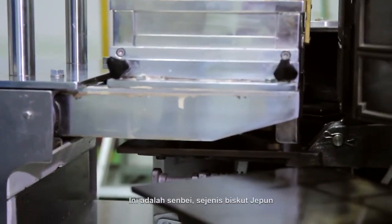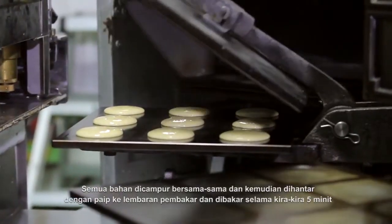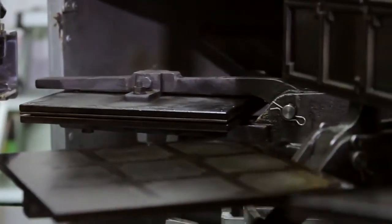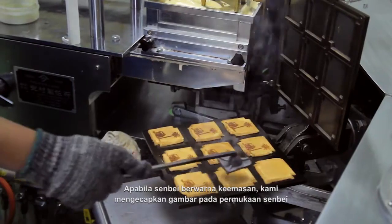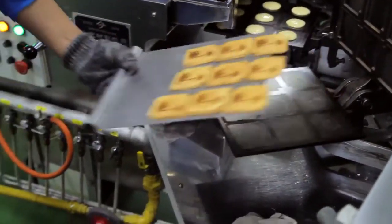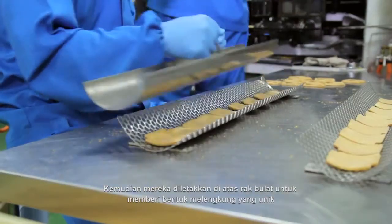This is senbei, a type of Japanese cookie. All the ingredients are mixed together and then piped onto baking plates to be baked for about 5 minutes. When the senbei is golden colored, we can then stamp pictures on the surface. The senbei is then placed on a round rack to give them their unique curved shape.